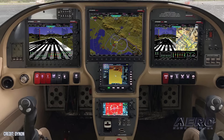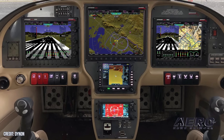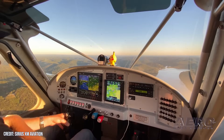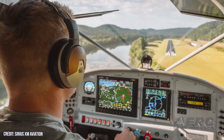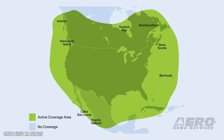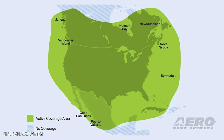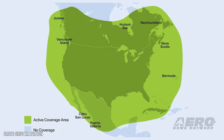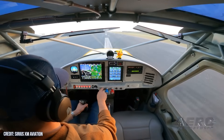Sirius XM expands its avionics accessibility. Sirius XM Aviation recently announced a partnership that brings its services to the AF-5000 and AF-6000 avionics produced by Dynon's Advanced Flight Systems. The integration, made possible by a new Sirius XM satellite receiver, is expected to launch in the coming months. The addition of Sirius XM Aviation offers an alternative to ADS-B weather, assisting in areas where ADS-B coverage may be limited or unreliable, such as on the ramp, in the mountains, or in parts of Canada. Pilots also get continuous updates from taxi to shutdown, meaning no airborne-only limitations.